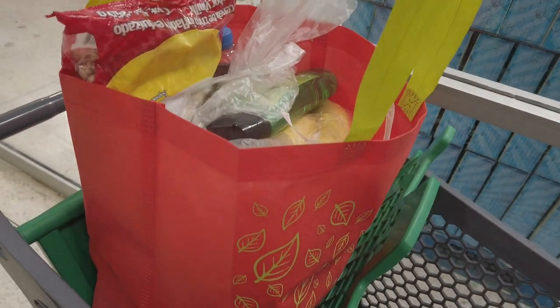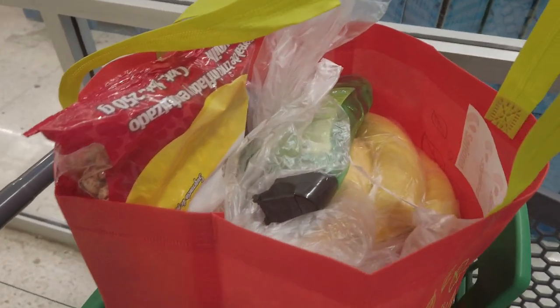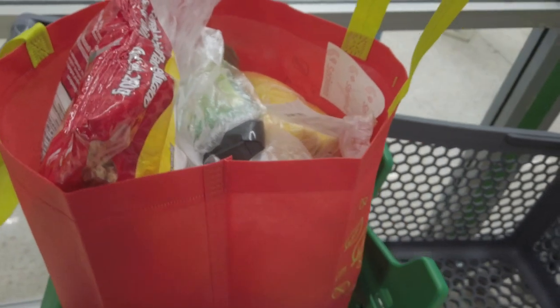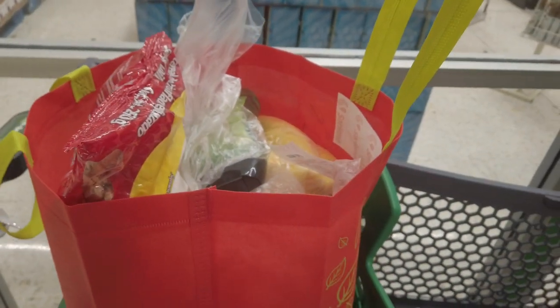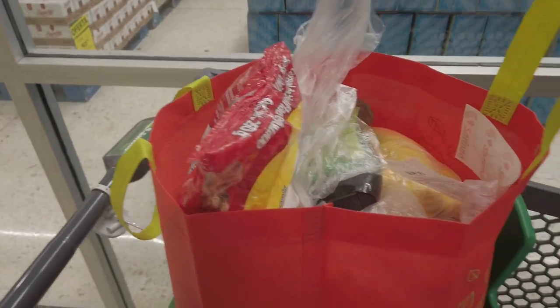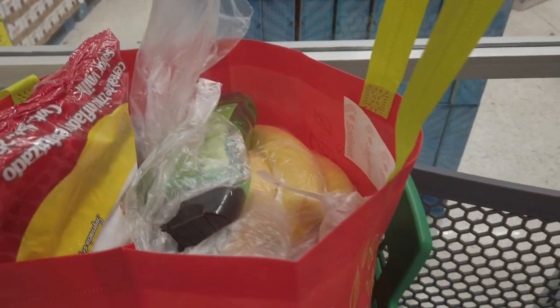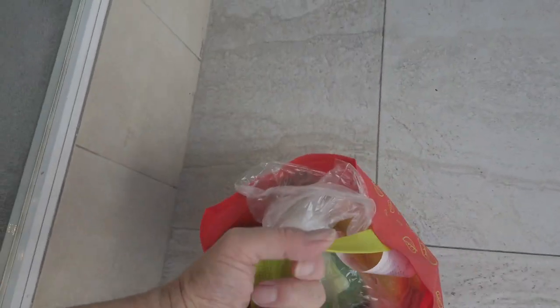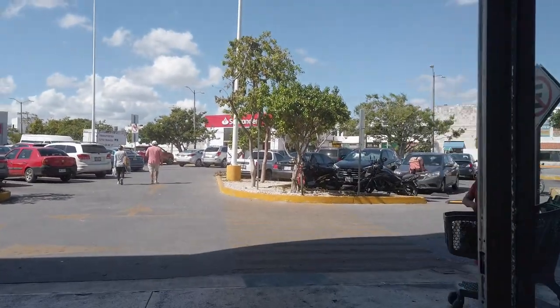Here it is, guys — one full bag of groceries for today. 500 pesos — 450. So I've got a couple of blocks to walk. We'll see how we can get back there. It's a heck of a walk back and this is heavy. No taxi — it's about four or five blocks. If I stop every now and again it should be okay.